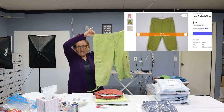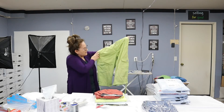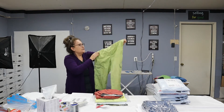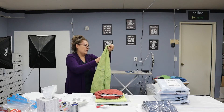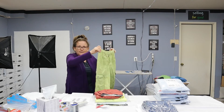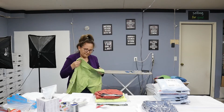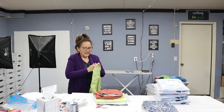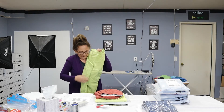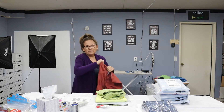The first one is a Faded Glory lime cargo capri. It has all the pockets, including a side cargo pocket, and ties at the bottom. It's 100% cotton — that's why I picked it up, not only because it's a capri but because it's a unique color with cargo styling. It's in great condition: no stains, no holes, no tears. I always put that in the description.